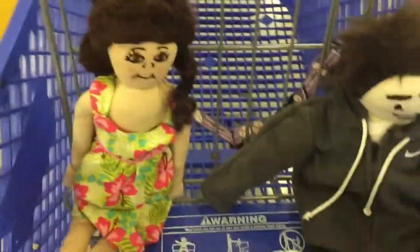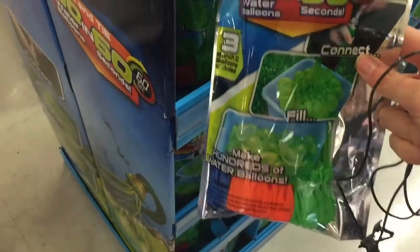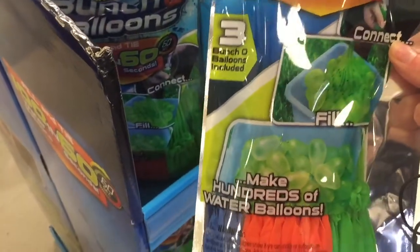Let's go find some cool new toys. I want to look at Ninja Turtles. Hey guys, look at these — they're balloons! You can make 100 water balloons in 60 seconds.